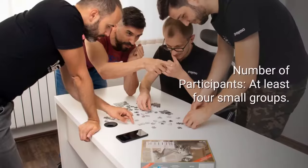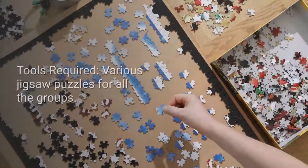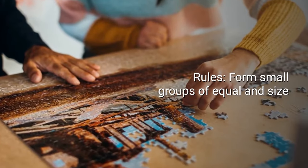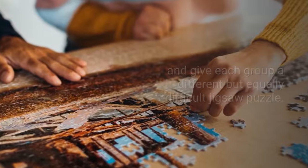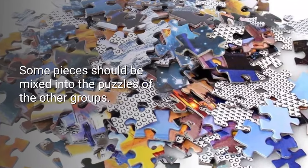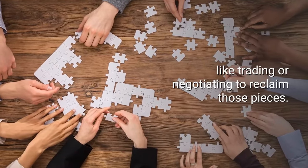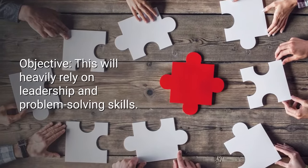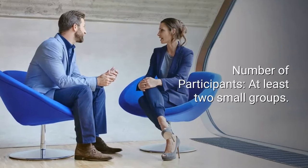Number three: The Barter Puzzle. Number of participants: at least four small groups. Time: one to two hours. Tools required: various jigsaw puzzles for all the groups. Rules: form small groups of equal size and give each group a different but equally sized jigsaw puzzle. See which group can complete their jigsaw puzzle first. Some pieces should be mixed into the puzzles of the other groups. Teams should collectively come up with techniques like trading or negotiating to reclaim those pieces. Objective: this will heavily rely on leadership and problem solving skills.